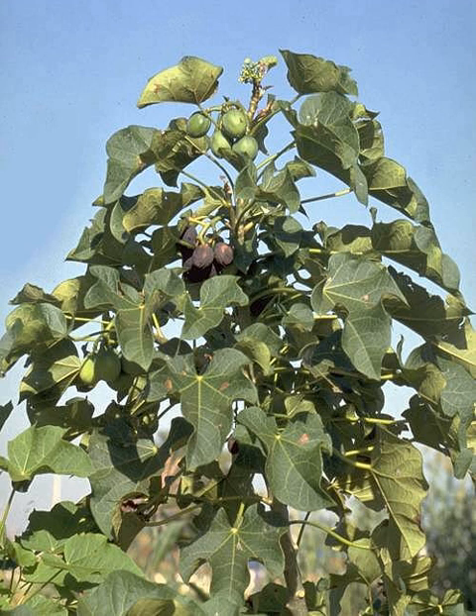Jatropha curcas also contains compounds such as trypsin inhibitors, phytate, saponins and a type of lectin known as curcin. The seeds contain 27–40% oil (average 34.4%) that can be processed to produce a high-quality biodiesel fuel, usable in a standard diesel engine. Edible, non-toxic provenances can be used for animal feed and food.